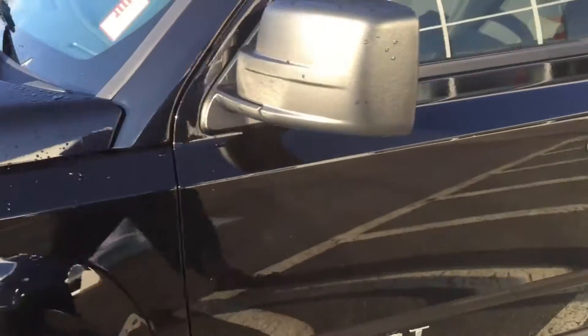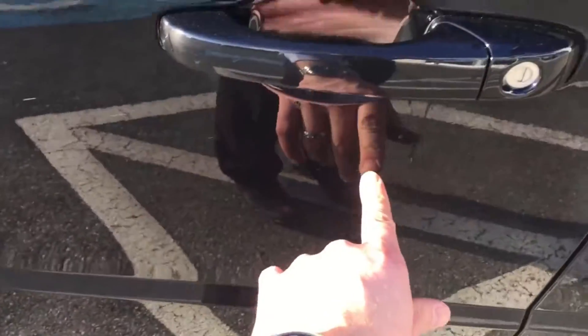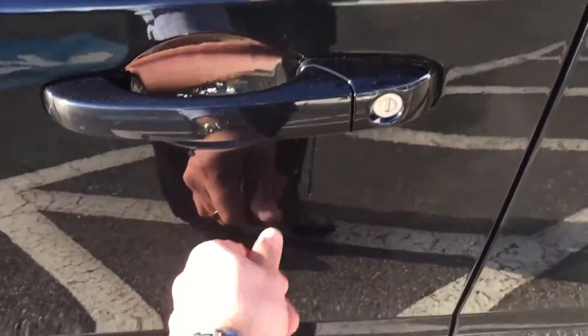Coming down the driver's side here — there are a couple of little minor scratches on the door. These might be something we could attempt to polish out, but we can't guarantee that they would disappear completely. They are quite minor.